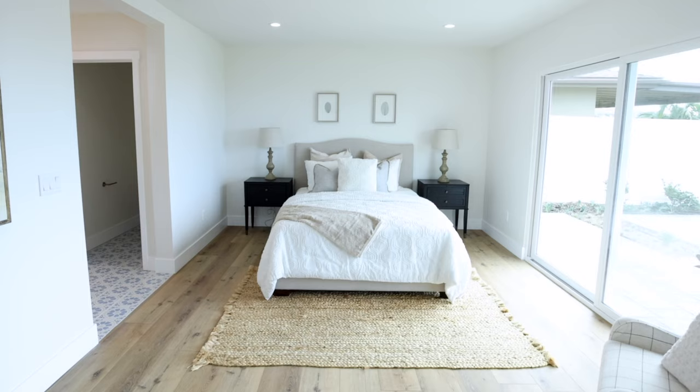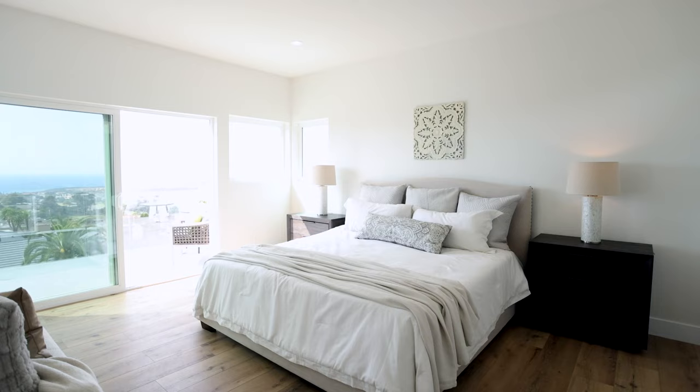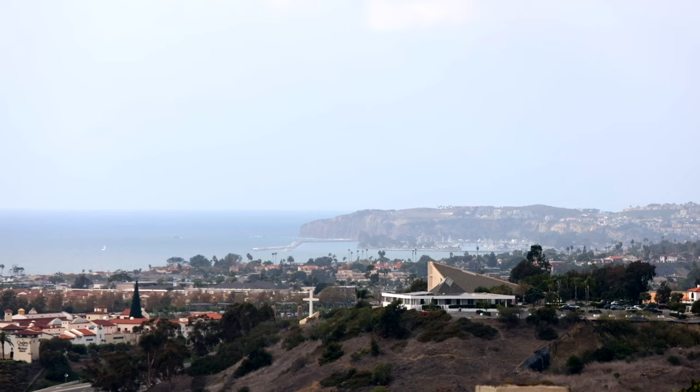2,400 square feet and a grand main-level master bedroom — but not only one master bedroom, but two master bedrooms. This one being the granddaddy of the two; it's the only thing that makes up the second level of the home. And just out this way — end to end Catalina Island, ocean views into Dana Point Harbor, and San Clemente Island sunsets for miles.